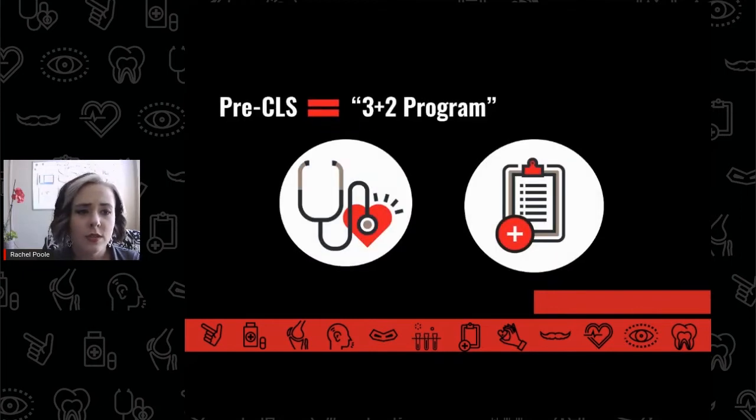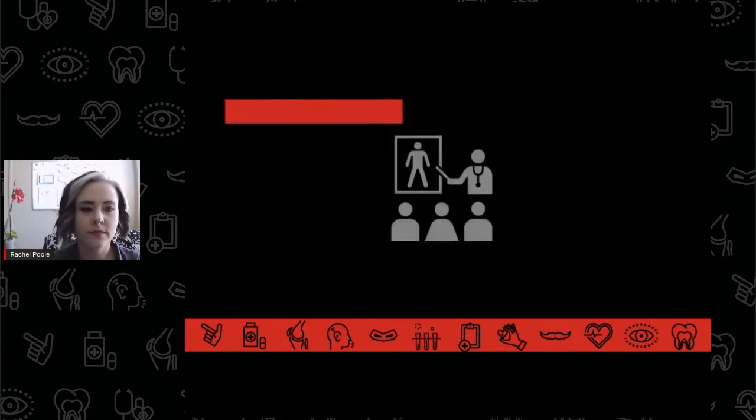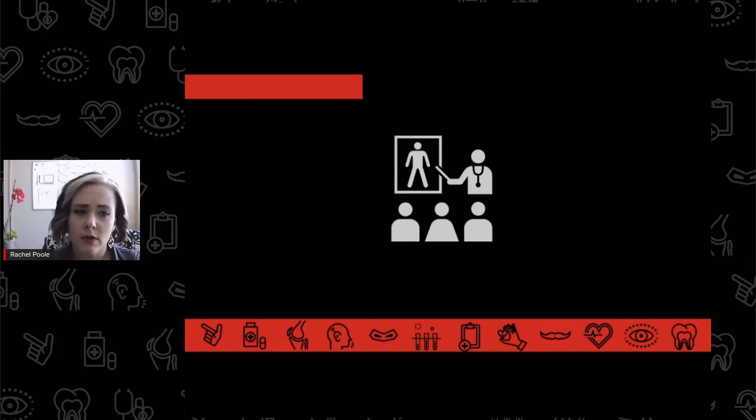The pre-CLS pathway is unique in that it has additional options that students can follow should they want to apply to medical school or to physician's assistant programs. These additional options usually increase the pre-CLS pathway from a 2-plus-2 program to a 3-plus-2 program. Upon acceptance to a CLS program, students then spend the remaining two years completing the requirements for their Bachelor of Science in Clinical Laboratory Science.